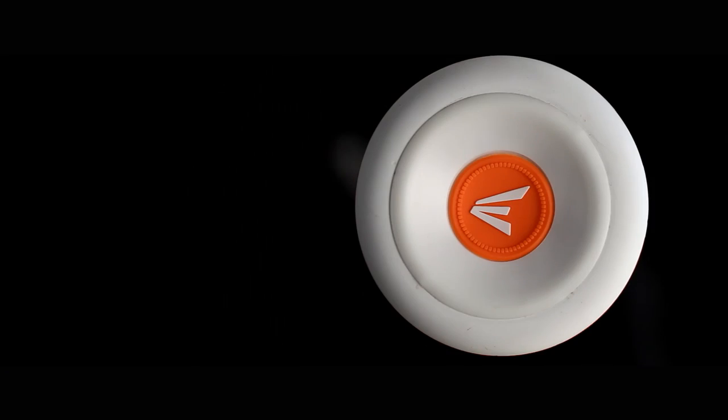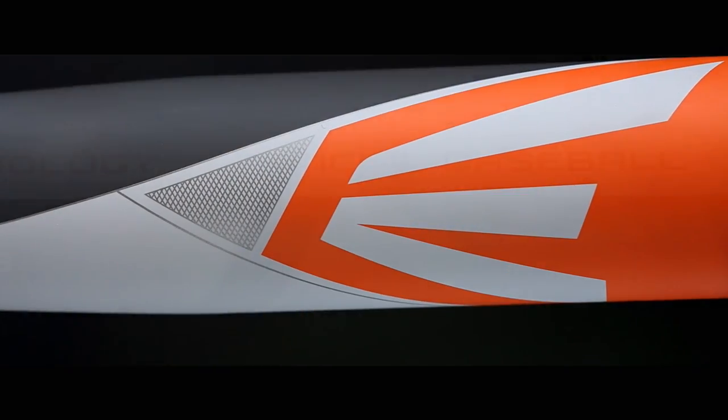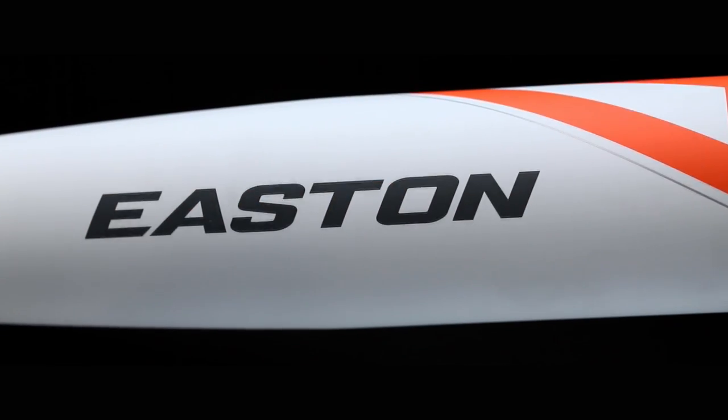The Mako is Easton's newest addition to the Power Brigade line of bats, available in BB Corps, Big Barrel, and Youth. This top-of-the-line model is the fastest bat through the zone, with the most barrel through the zone.